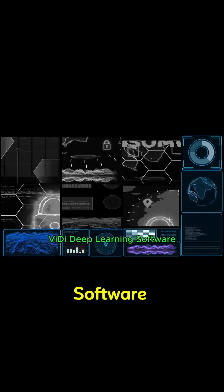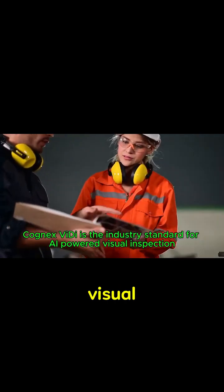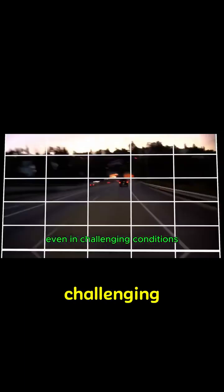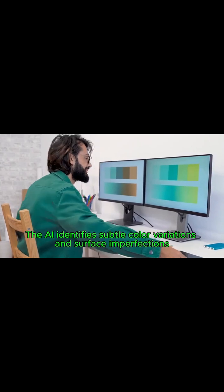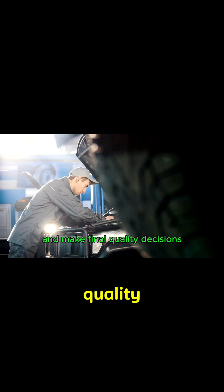Tool number one: Cognex Weedy Deep Learning Software. Cognex Weedy is the industry standard for AI-powered visual inspection. It uses deep learning to identify defects, classify products, and read characters even in challenging conditions. Unlike traditional machine vision, Weedy learns from examples rather than requiring complex programming. The AI identifies subtle color variations and surface imperfections, while human inspectors verify the findings and make final quality decisions.